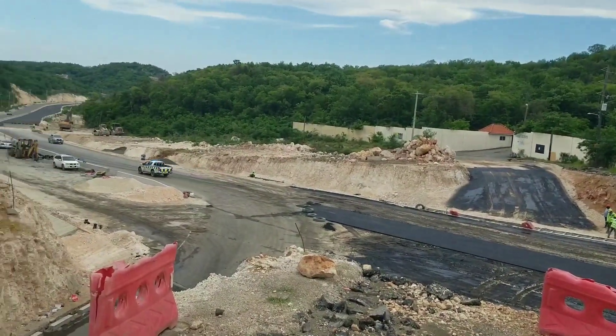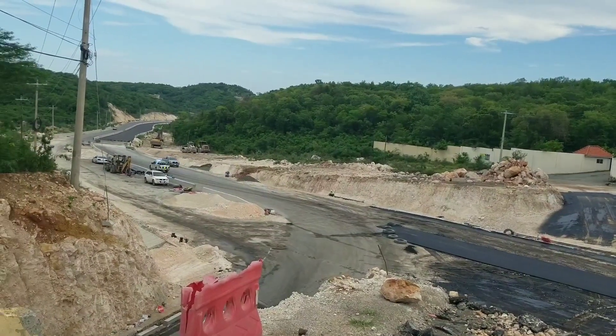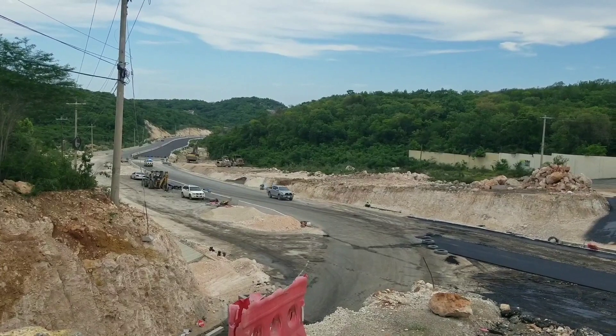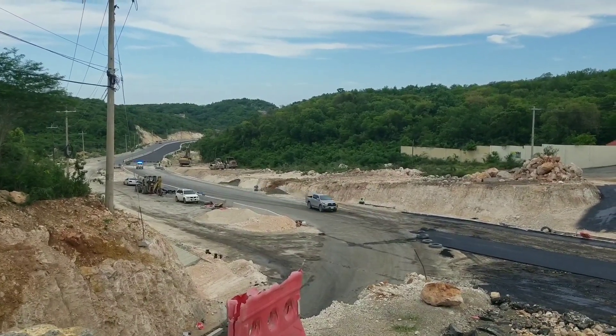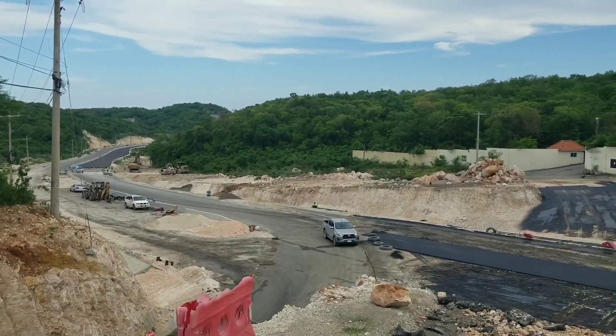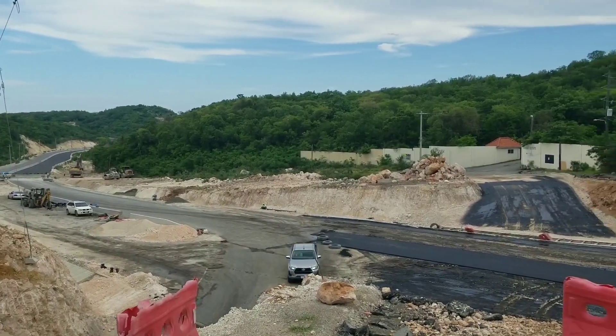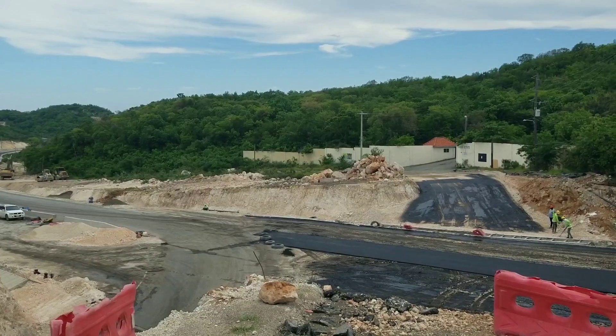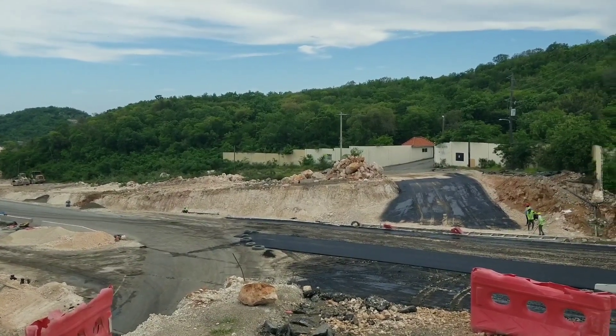If you're on the old road and want to access the highway, you can do it from here as well. We're giving you an update on what's going on here and letting you know: no bridge will be built across this highway — it will be just the turning lanes.